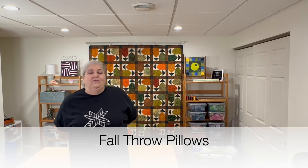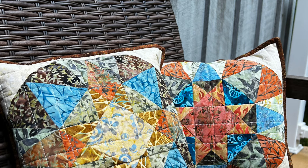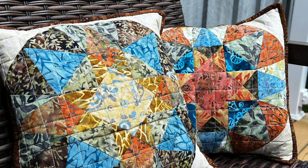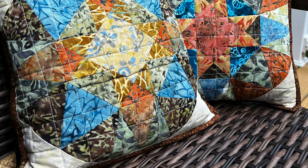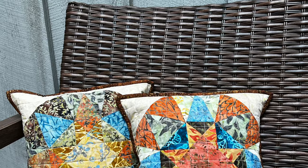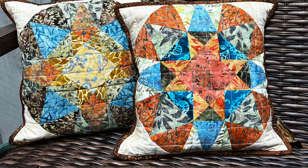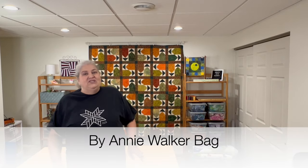The next two I'll show you just in pictures. AccuQuilt gave us the North Carolina Star die to use, so I came up with a couple of throw pillows using Carol Moeller's beautiful Island Batik line called Country Charm. They're actually up on my sofa right now — I just didn't feel like going back upstairs to get them, but there are pictures of them.